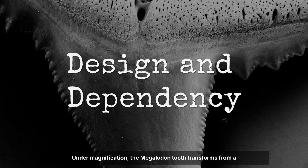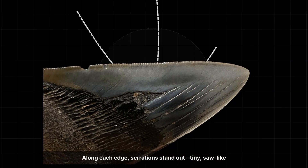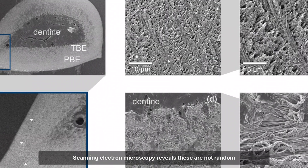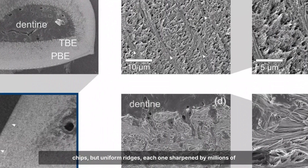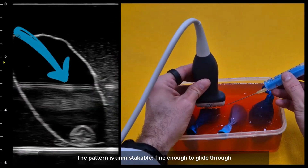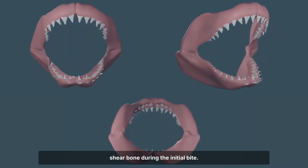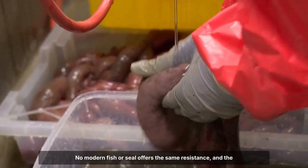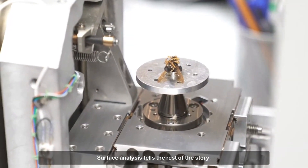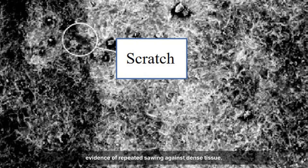Under magnification, the Megalodon tooth transforms from a blunt weapon into a precision-engineered cutting tool. Along each edge, serrations stand out — tiny saw-like notches spaced just 2–3mm apart. Scanning electron microscopy reveals these are not random chips, but uniform ridges, each one sharpened by millions of years of evolutionary trial. The pattern is unmistakable: fine enough to glide through thick layers of whale blubber, yet deep enough to catch and shear bone during the initial bite. Surface analysis tells the rest of the story — oblique scratches run parallel to the serrated margin, evidence of repeated scoring against dense tissue.